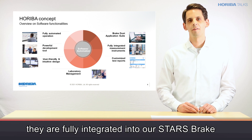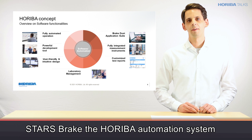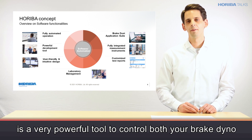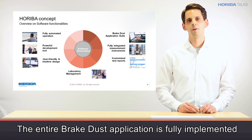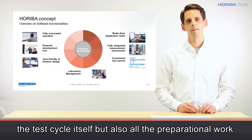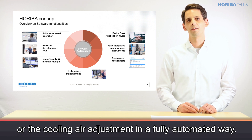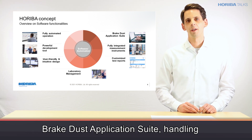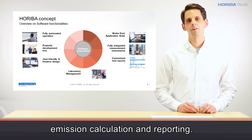Of course, all these measurement instruments are fully integrated into our STARS Brake automation system. STARS Brake, the Horiba automation system, is a very powerful tool to control both your brake dyno and also all the connected measurement instruments. The entire brake dyno application is fully implemented into an automated workflow so that you can execute the test cycle itself, but also all the preparational work such as the bedding procedure, the PM background check, or the cooling air adjustment in a fully automated way. On top of that, we also developed a so-called brake dyno application suite handling the entire topic of data post-processing, emission calculation, and reporting.